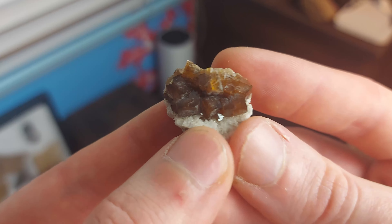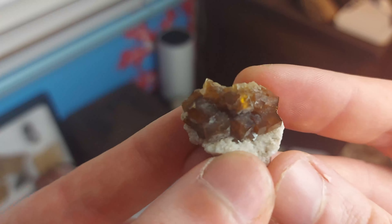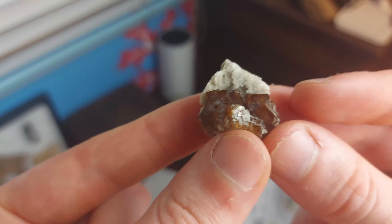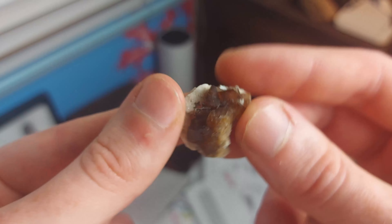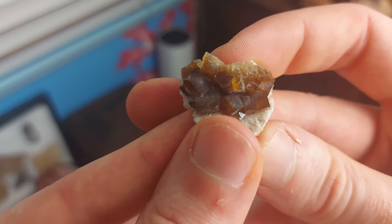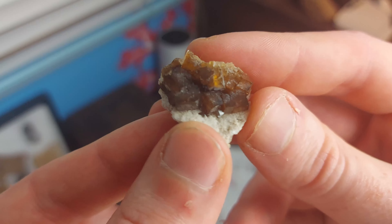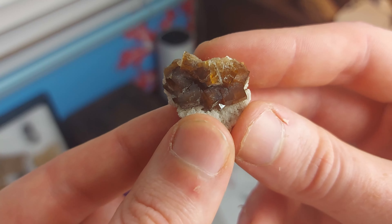Here we have a fluorite specimen I added recently to my collection. It's a nice toffee brown fluorite from the Lafarge Embro Quarry — a great little specimen. It's a nice little undamaged cluster of the toffee brown fluorites you could find at the Lafarge Embro Quarry, and just a lovely little thumbnail example of fluorite in a great color, which is why I got it in the first place.